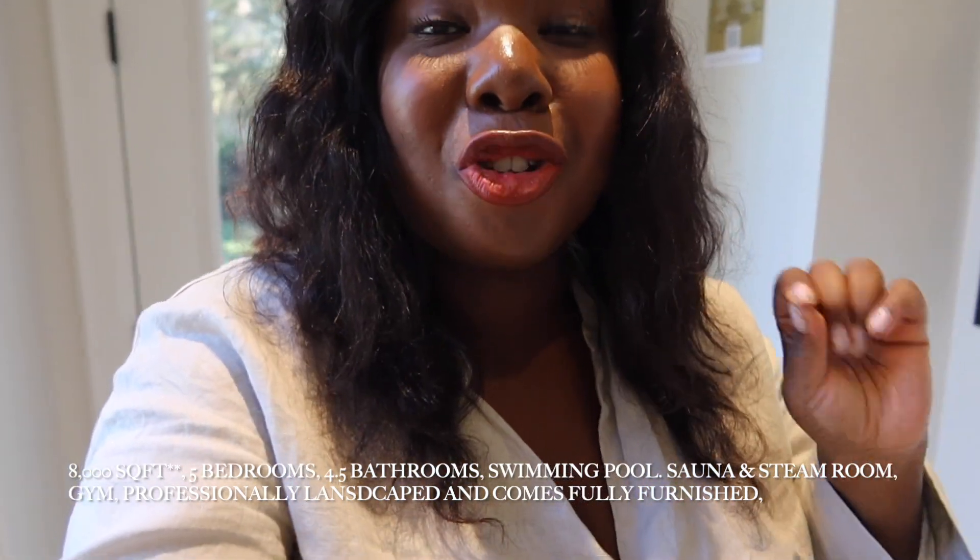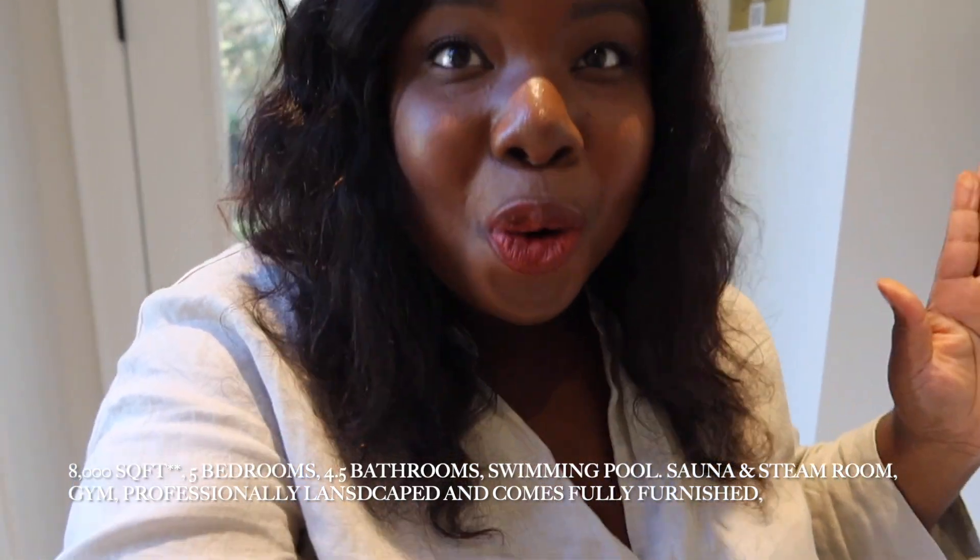Hi guys, welcome back to my channel! For today's video I am super excited to showcase exclusively the 2023 fall show home for Princess Margaret Lottery, located in southwest Oakville — close to Portline and Lakeshore. I think this might be my favorite show home ever. It is roughly about 9,000 square feet, five bedrooms, a gym, a spa in the basement, and a pool — already landscaped. I absolutely love the flooring and the finishes used in this house.